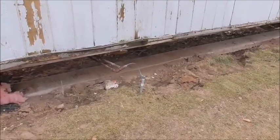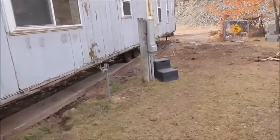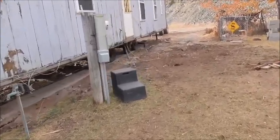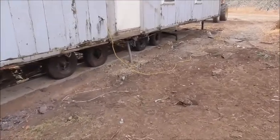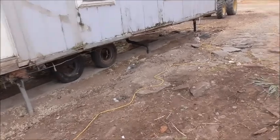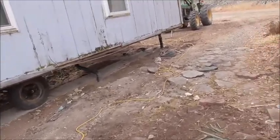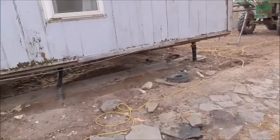I have to undo the propane line, the water line, the power line, and the septic line, which shouldn't be a problem. I just hope the new one everything lines up, and if it doesn't, I'm going to have to dig out the trenches and lay pipes in the ground for the septic and all that good stuff.